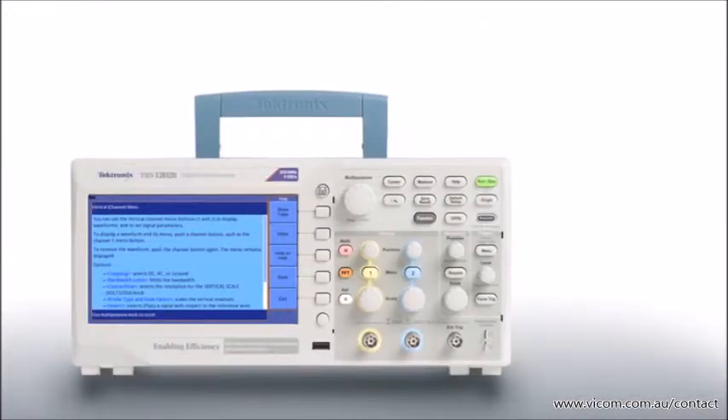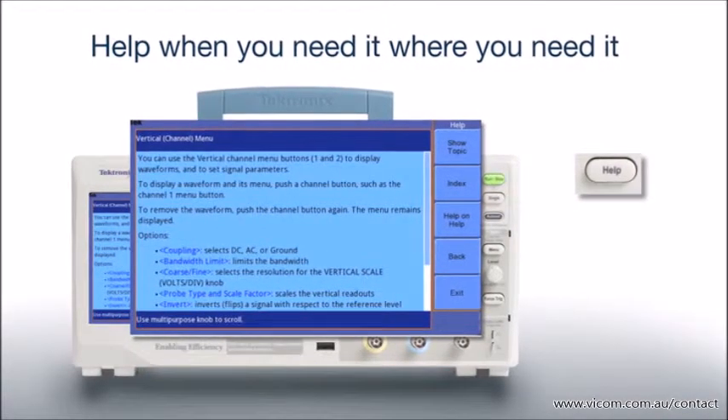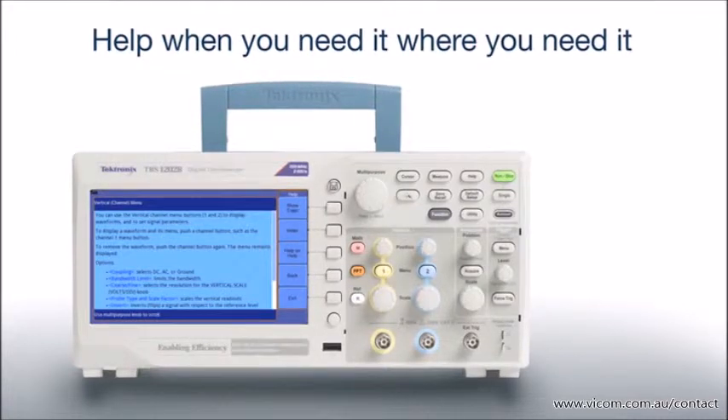For questions about oscilloscope operation, you can simply press the help button to access the context-sensitive help system, which automatically provides information specific to the task you're working on.